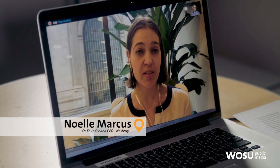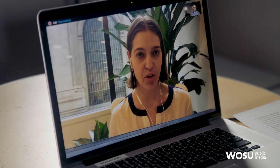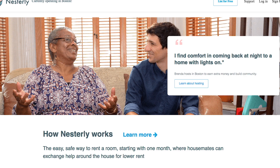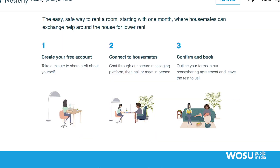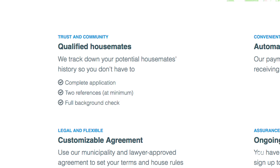Nesterly is a service and an online platform that makes it safe and easy to home share with another generation. If you're an older homeowner, you can sign up, create a profile, and share that you have an extra room in your home that you want to open up for an affordable rent to a younger person. Safety is our number one priority, so all of our users go through a multi-step screening process, which includes a complete application, full background checks — a national and local criminal background check — and we also check at least two references.